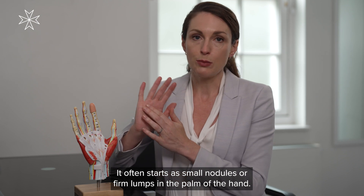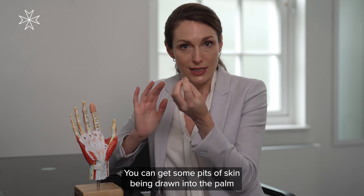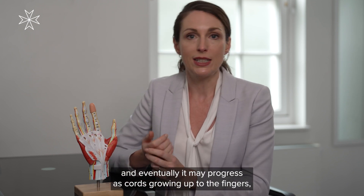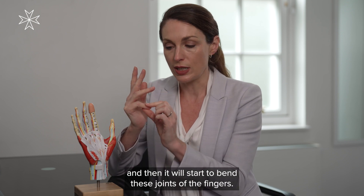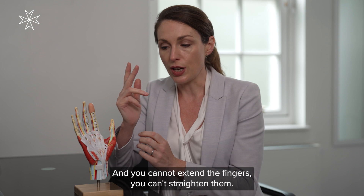It often starts as small nodules or firm lumps in the palm of the hand. You can get some pits of skin being drawn into the palm, and eventually it may progress, causing cords growing up to the fingers — usually the little finger and the ring finger. It will pull these knuckles down initially and then it will start to bend the joints of the fingers, and you cannot extend the fingers — you can't straighten them.